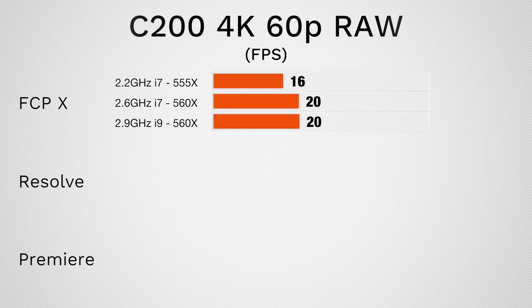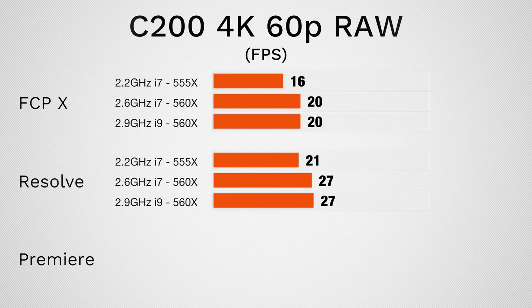In Premiere Pro and Final Cut we're seeing about 16fps with the base model and base graphics, and 20fps in Final Cut on the top graphics card. In DaVinci Resolve we saw 21fps with the base model and 27fps with the top graphics card, so DaVinci Resolve is playing it back better than Final Cut. In Premiere Pro, frames were dropping all over the place. If you're editing with C200 RAW, I always recommend a very powerful system — either an iMac Pro if you're in the Mac ecosystem, or an i9, 10, or 14-core desktop system.